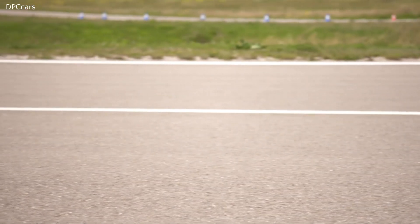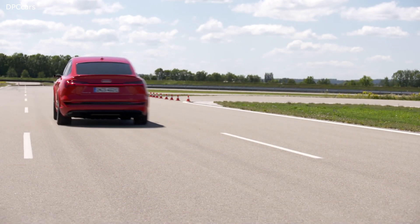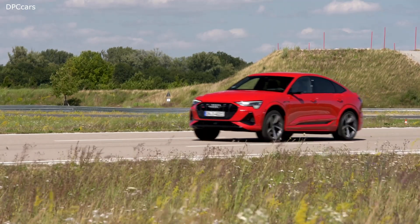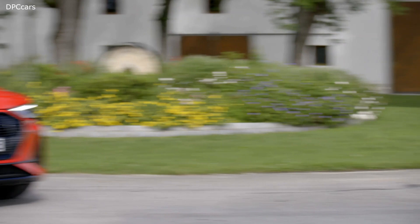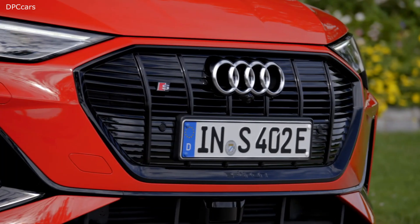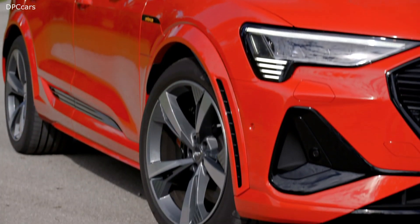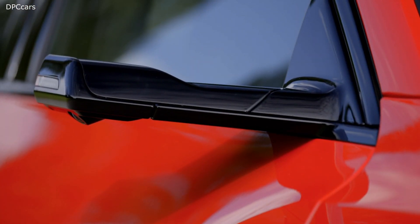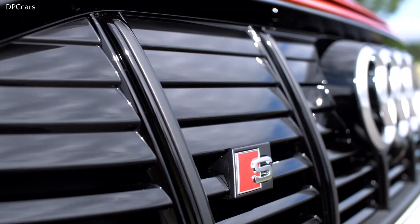Audi is showing consistency in continuing with its electric offensive, with the new Audi e-tron S and the new Audi e-tron S Sportback. Both S models with fully electric drive use three electric motors, two of which operate on the rear axle. Their intelligent drive control raises vehicle safety and dynamic handling to a new level. In addition to electric all-wheel drive, the vehicles are equipped with electric torque vectoring with active and fully variable torque distribution on the rear axle.